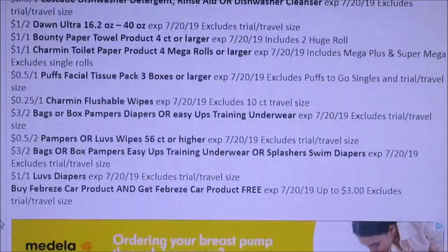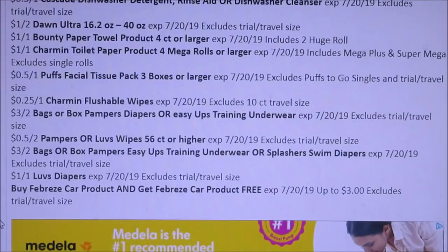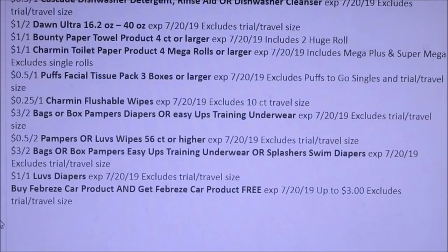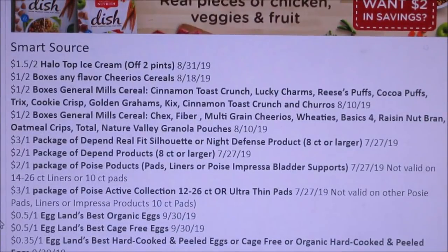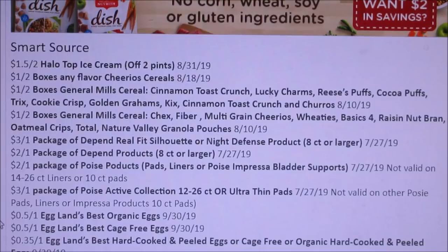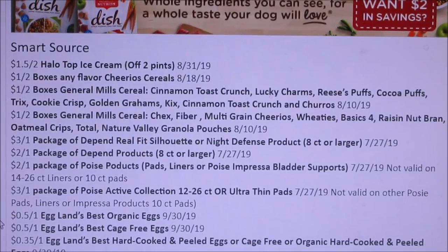Febreze — buy one car product, get another Febreze car product free. Now we have SmartSource. We're getting $1.50 off of two Halo Top Ice Cream. Cereal — $1 off of two. I love it when I can get General Mills cereal for $1 off of two; I never get those coupons in both of my inserts. So I know it's sad, but great coupons if you guys get them.